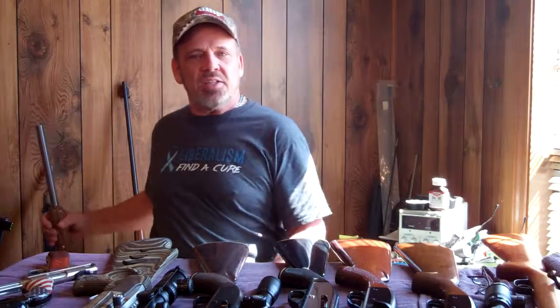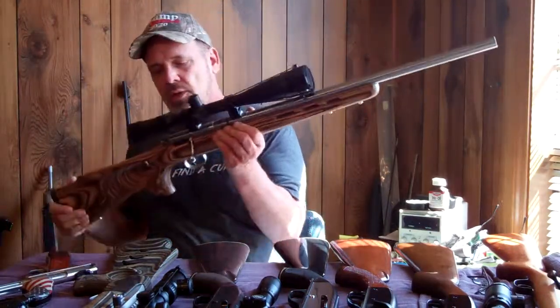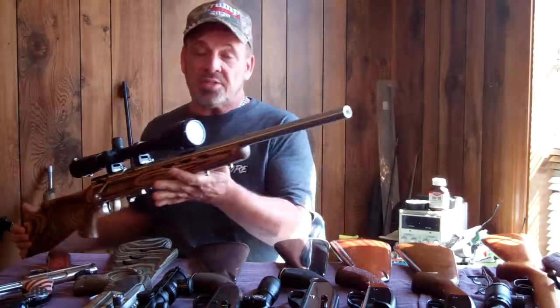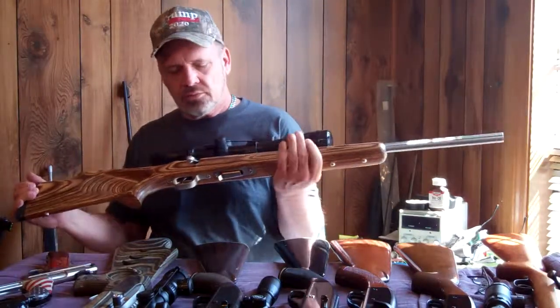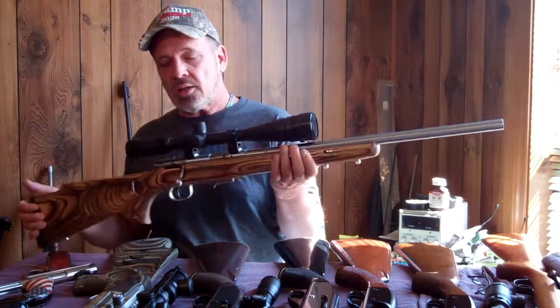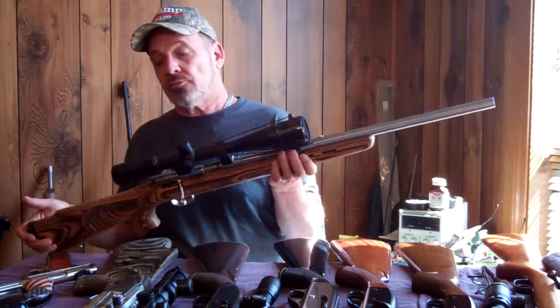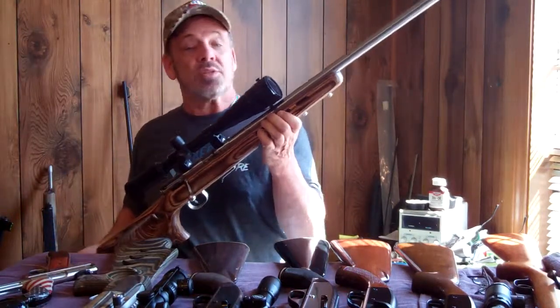Since I've only got one .17 HMR that made the list, I'll start out with that. It's a Savage 93-17, stainless steel, bull barrel, Boyd's thumb hole stock, 24 power scope on it. But this one will reach out there pretty good.